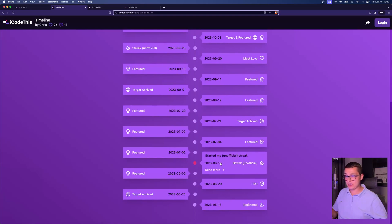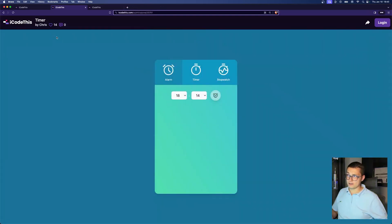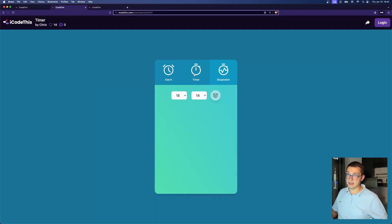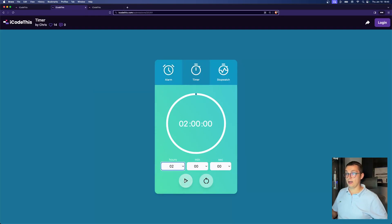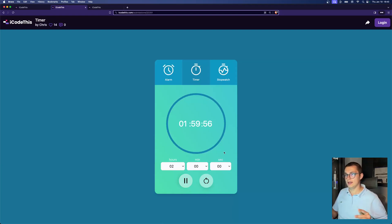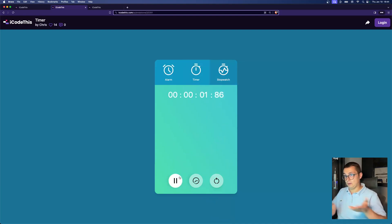He started his unofficial streak on 18th June. And of course, when we provided a layout for a timer, he made it functional — because why not? That's what you do when you want to become a good developer. And of course it's animated. It also has sound effects. And of course we have a stopwatch, because we had three panels so he built all three of them. And of course there is an alarm — it's amazing.